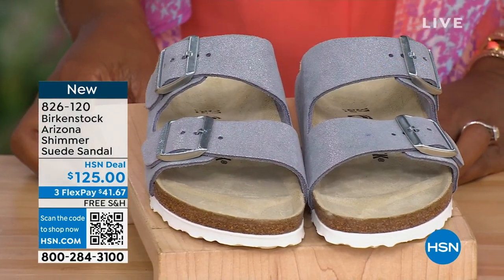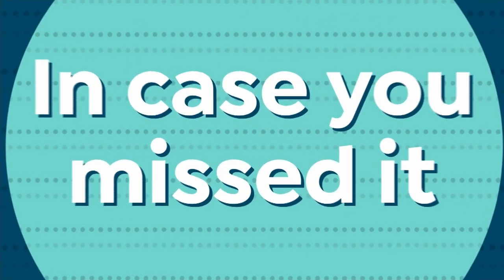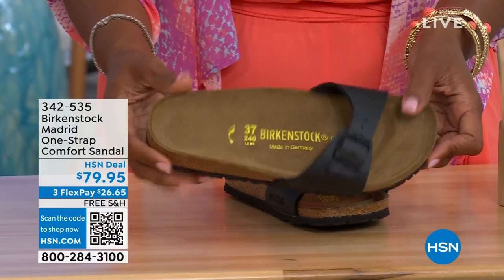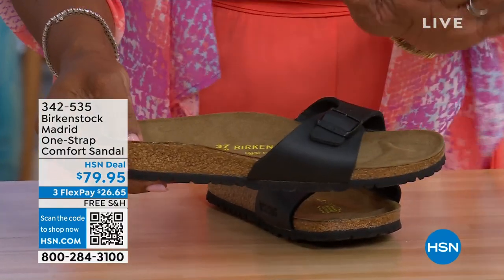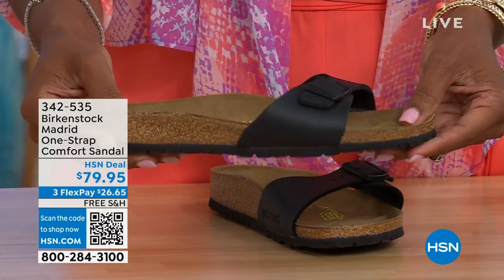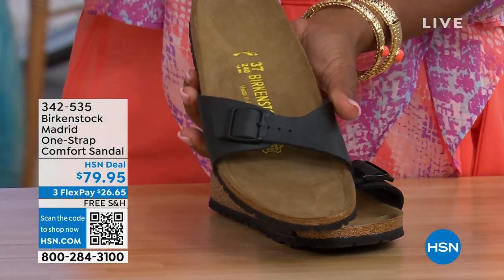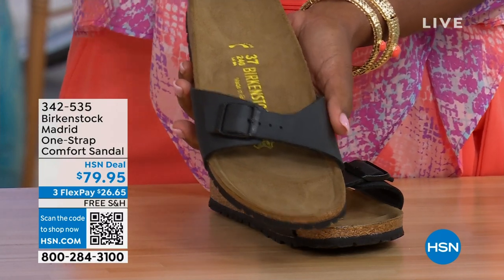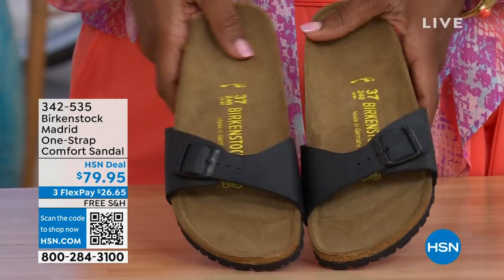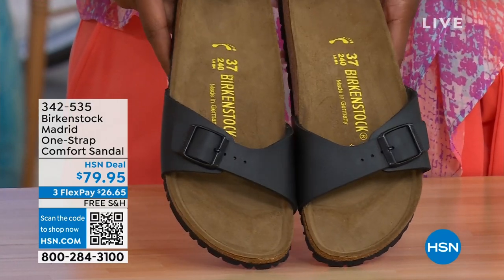In case you missed it earlier, the Madrid — the very first Birkenstock ever to come to the United States — is still available. We only have black and white left; mocha is gone. There may still be some metallics under a different item number — check hsn.com and search Birkenstock. Item number 342-535.